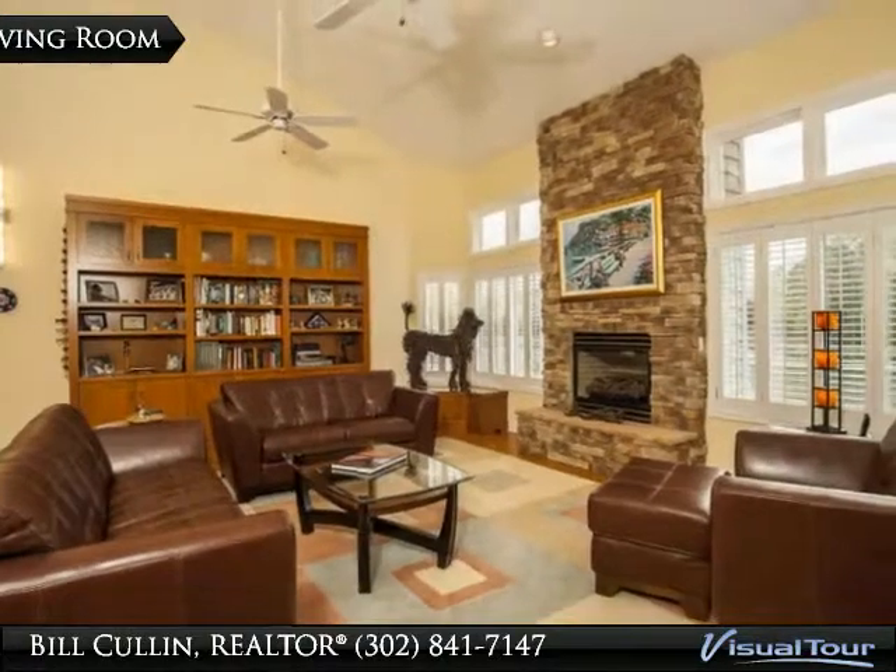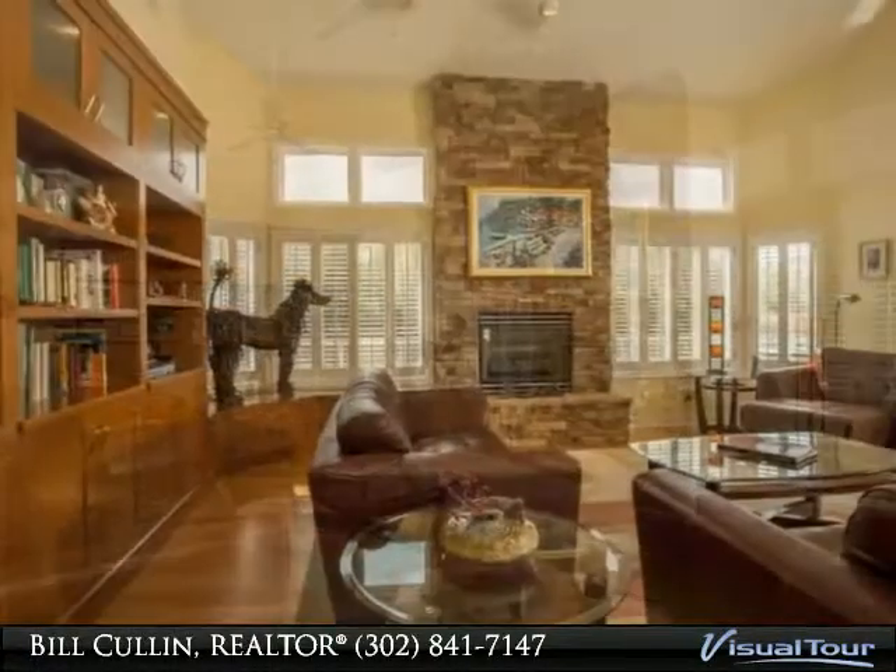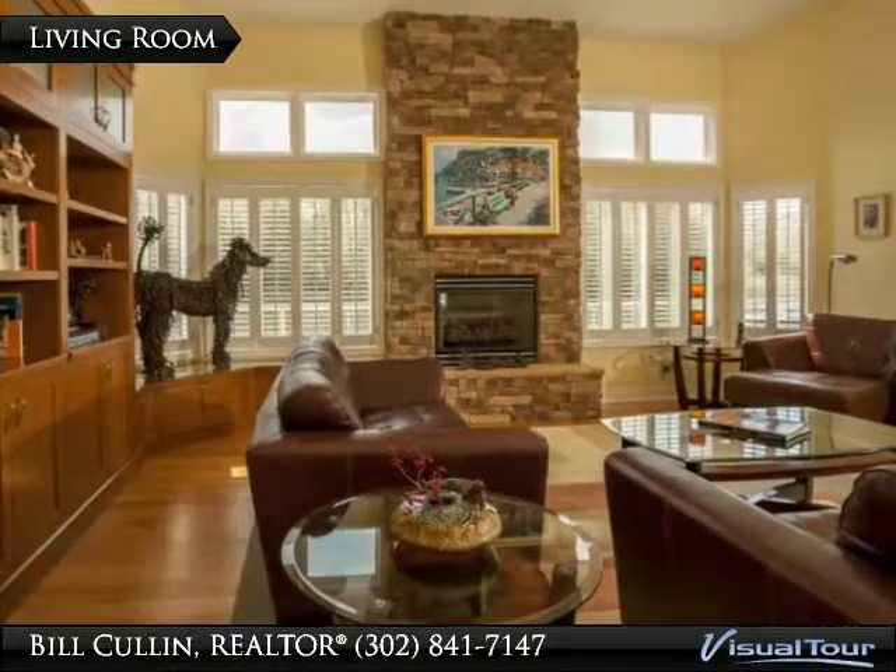A screen gazebo, an emergency home generator, and much, much more. It is priced to sell and ready to move in.